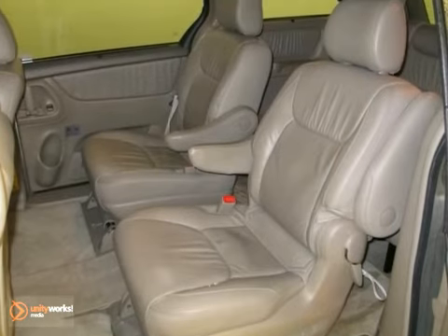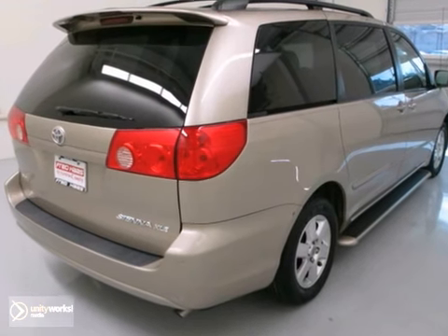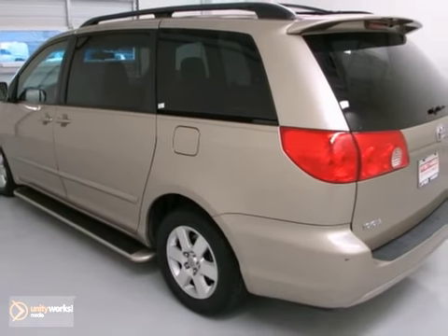With alloy wheels, a CD player, and keyless entry, it is bound to sell fast. So don't miss out — see it today.